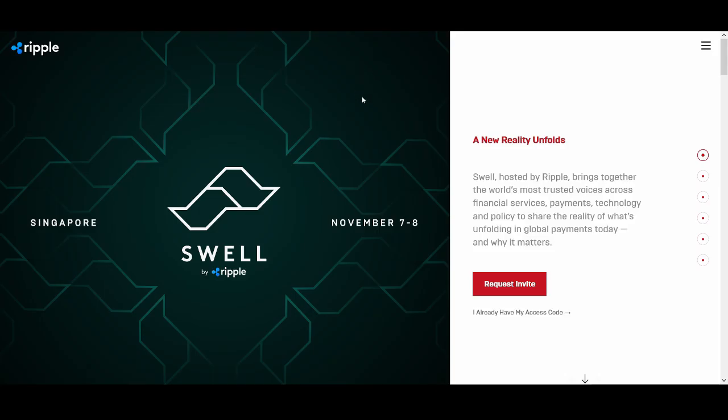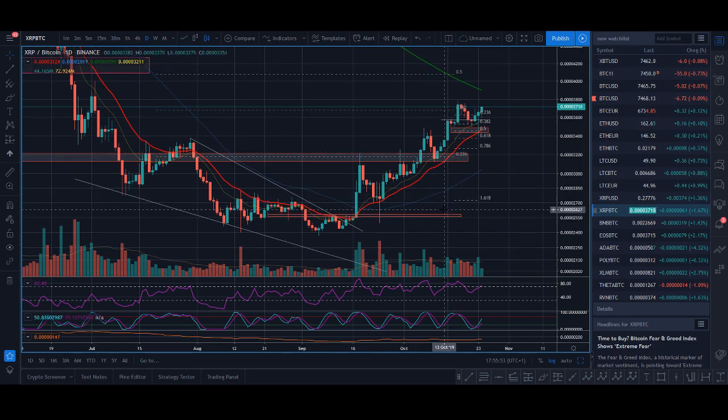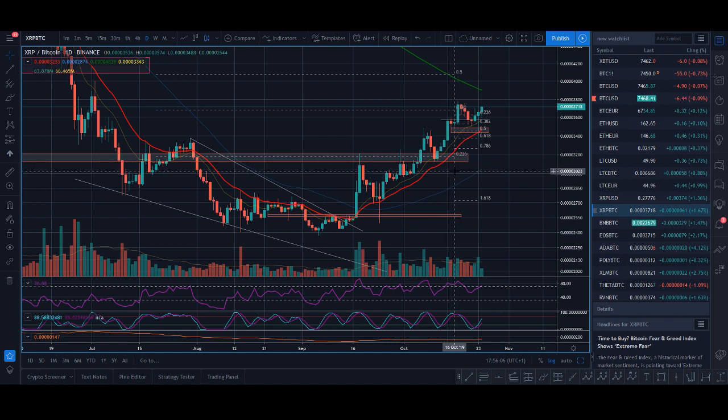Welcome back guys, it's Crypto Rocker from Rockstar Trading Channel. In today's video I'll be giving you an update on my XRP trading positions, talking about why I'm bullish or bearish, discussing the Swell conference event and what happened to the price back in 2017 and 2018 before and after Swell, and at the end I'll give you my price prediction for XRP.